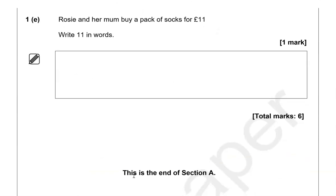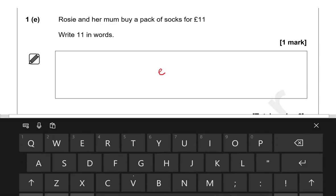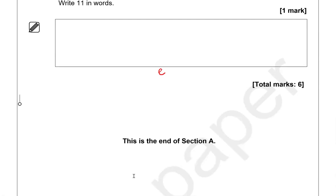Rosie and her mom buy a pack of socks for £11. Write £11 in words — eleven. This is the end of the first part.